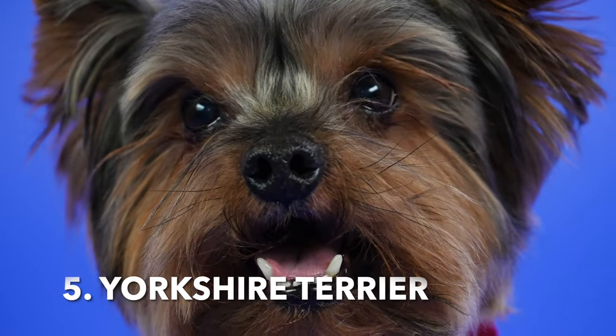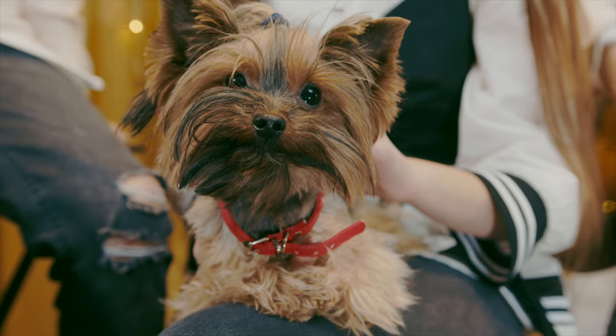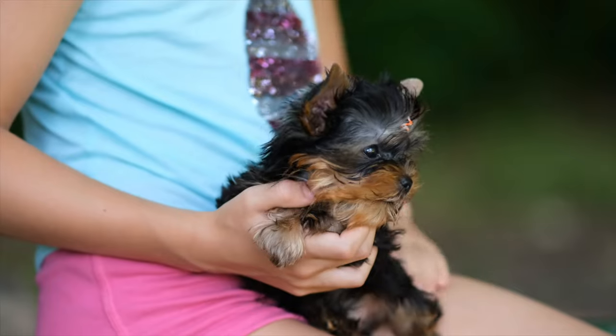5. Yorkshire Terrier. Affectionately called Yorkies, these small dogs have a fine, silky coat that sheds minimally. Regular brushing helps prevent matting.